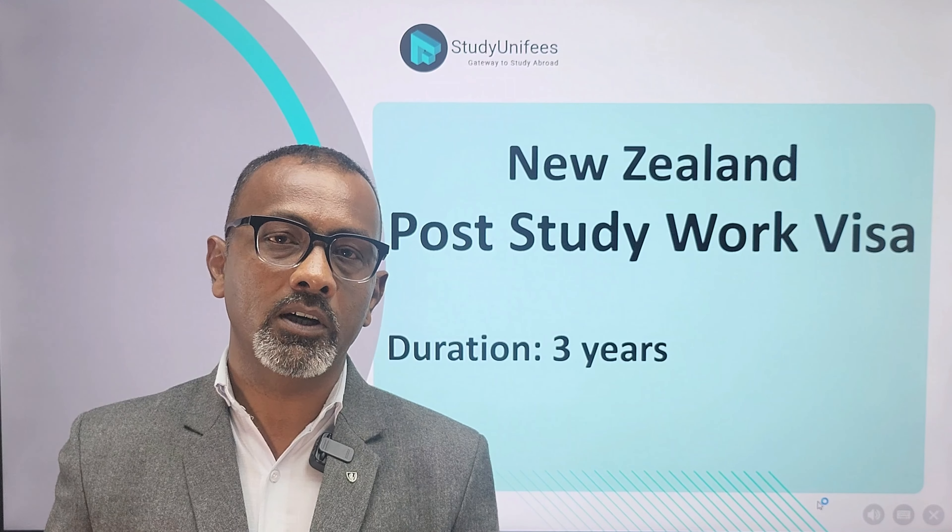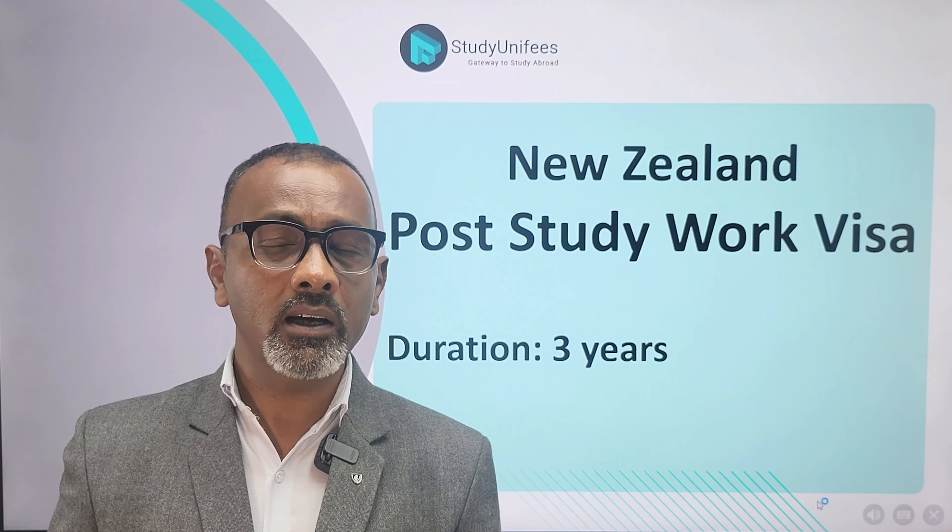The duration of the post-study work visa is three years. Before you complete your post-study work visa, you can also apply for permanent residence in New Zealand. To apply, you first have to fulfill the health and character requirements.